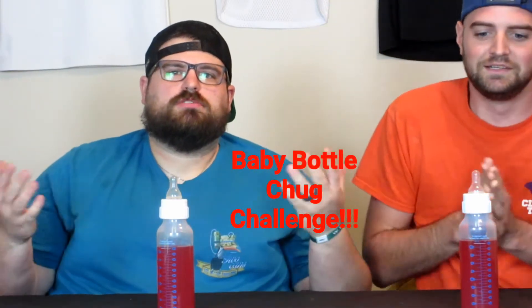We're going to count down, grab our bottles, and start. This is the baby bottle chug challenge, I guess. So it's a race. Yep. Here we go.